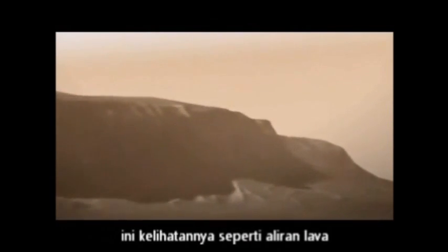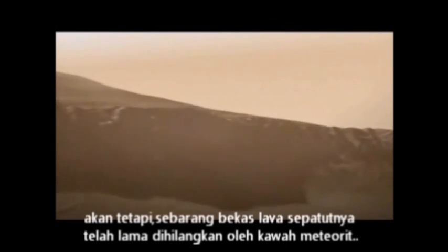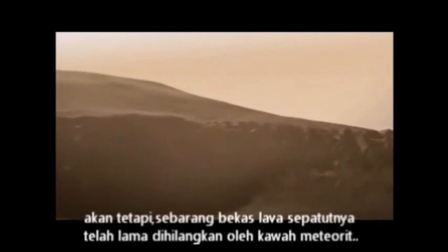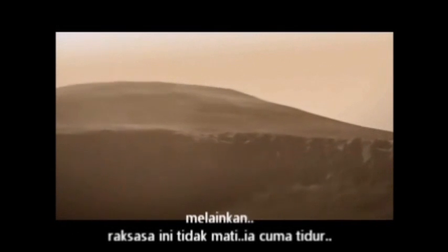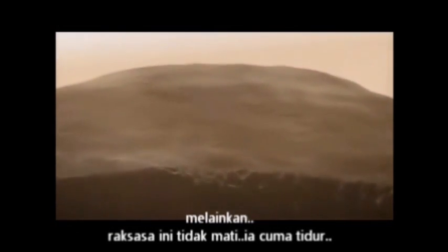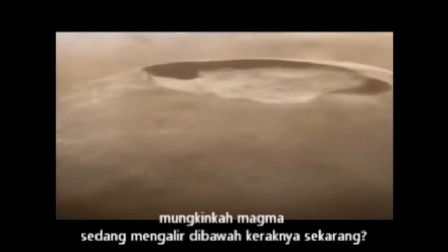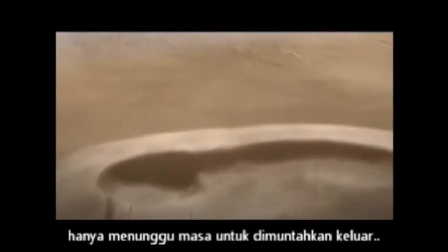These look like lava flows, but any sign of lava should be long gone, obliterated by meteorite craters — unless this monster isn't dead, just sleeping. There could be magma flowing beneath the crust right now, building up, waiting to be unleashed.